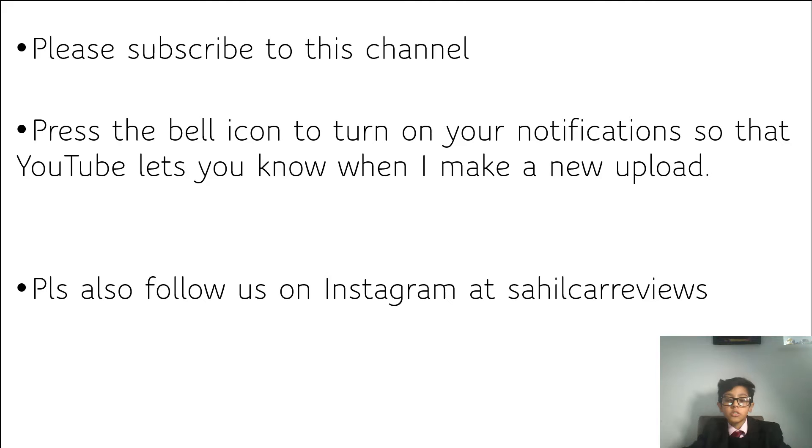Please make sure you subscribe to this channel and hit the bell icon to switch on those notifications so your notification sound goes off when I make a new upload. Please also follow us on Instagram at Sahil Car Reviews.